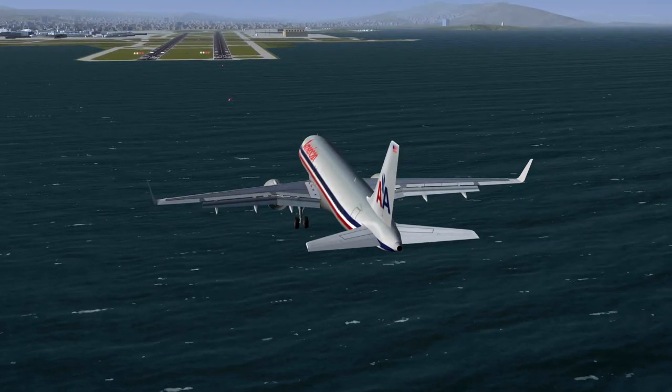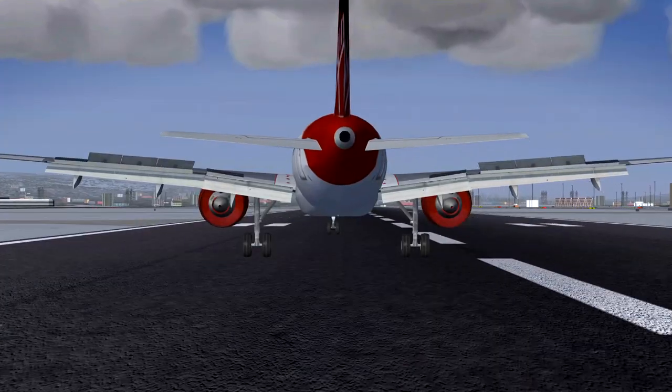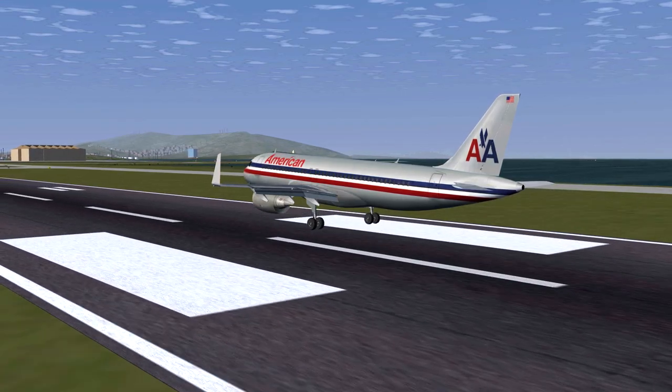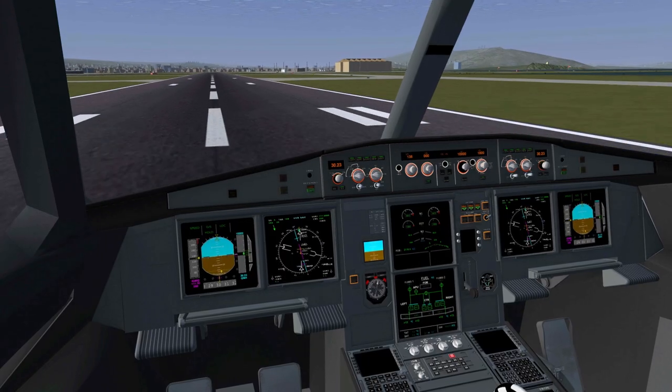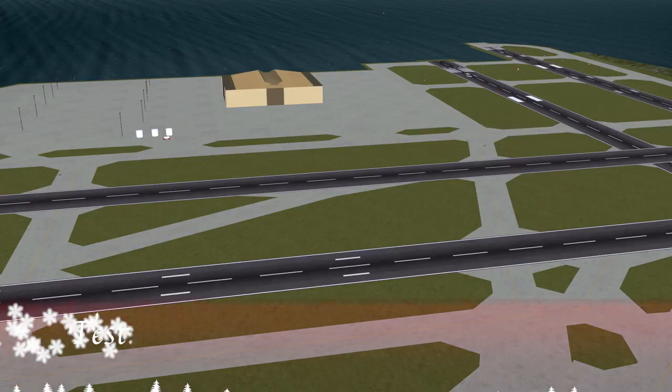Crosswind landings and takeoffs are cool and all, but it's safer to avoid them. In real life, air traffic controllers always try to make planes take off and land facing the wind. In Flight Gear, you can try for yourself why this is.